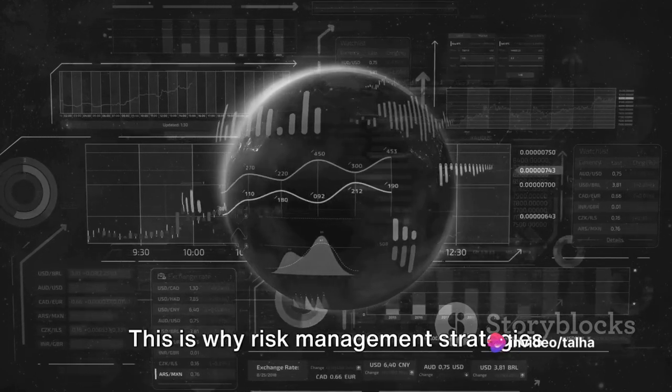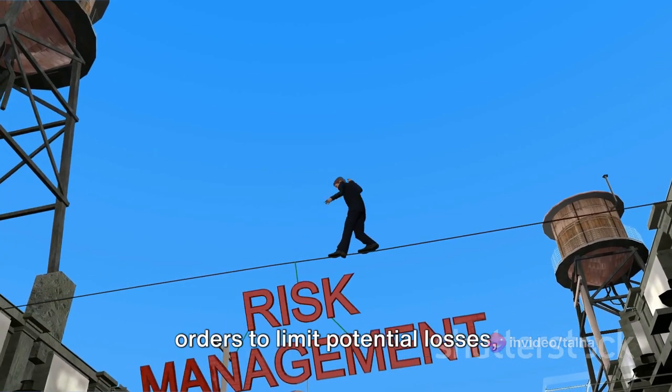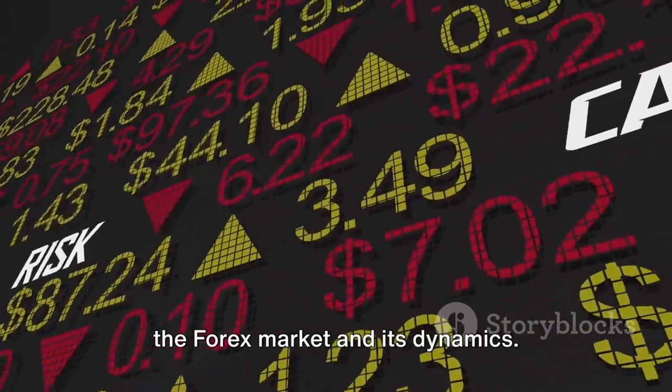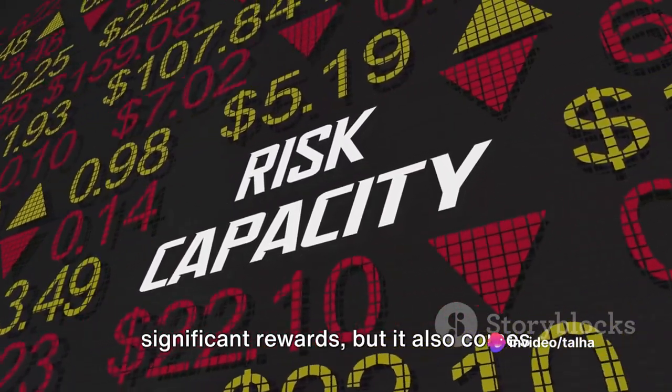This is why risk management strategies are so crucial. These can include setting stop-loss orders to limit potential losses, diversifying your investment portfolio, and continuously educating yourself about the Forex market and its dynamics. In conclusion, Forex trading can offer significant rewards.